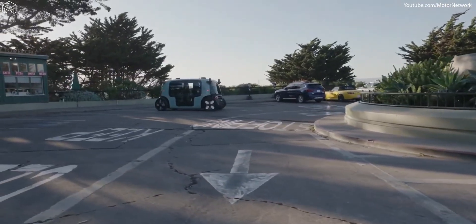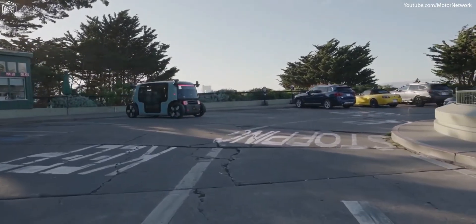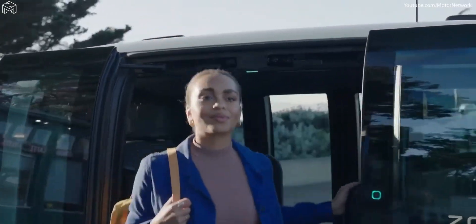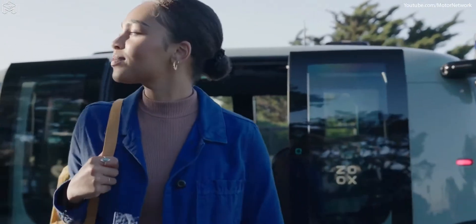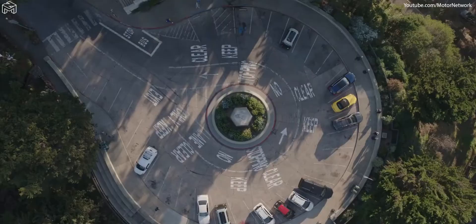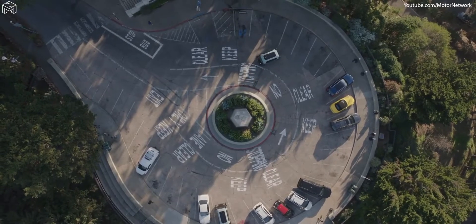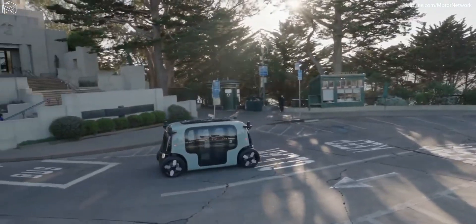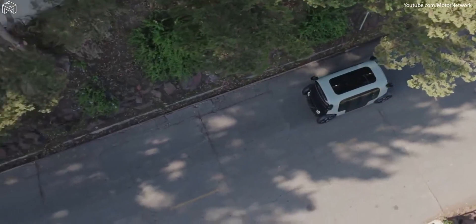Bi-directionality offers some unique advantages in certain scenarios — say, a parking lot, parking garage, or hotel pick-up and drop-off. The vehicle can just drive in, stop, and be there waiting for you. You can get in facing the right direction and it takes off. We're reducing three-point turns and U-turns and making your ride more efficient.